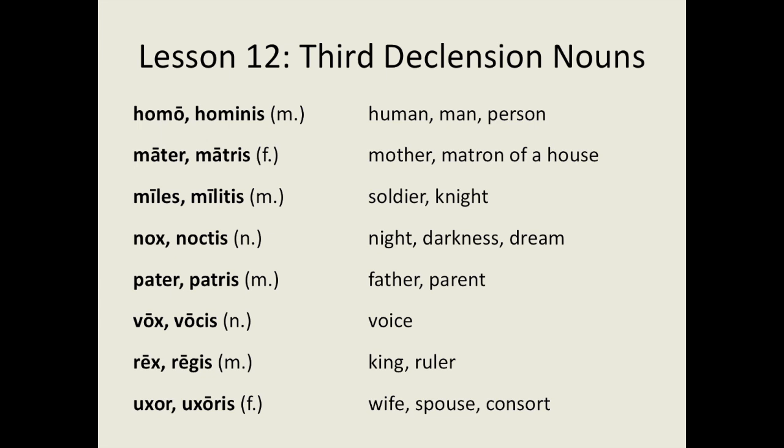What do these examples tell us about third declension nouns? First of all, we can see that rex, a word we have frequently seen in past lessons, is a third declension noun. These examples cover a wide variety: relations like mater, pater and uxor, and occupations like miles and rex. All genders — masculine, feminine and neuter — are also represented. Lastly, third declension nouns are characterised by the -is genitive singular ending. If you look up a Latin noun in the dictionary and see an -is genitive singular ending, nine times out of ten it will be a third declension noun.